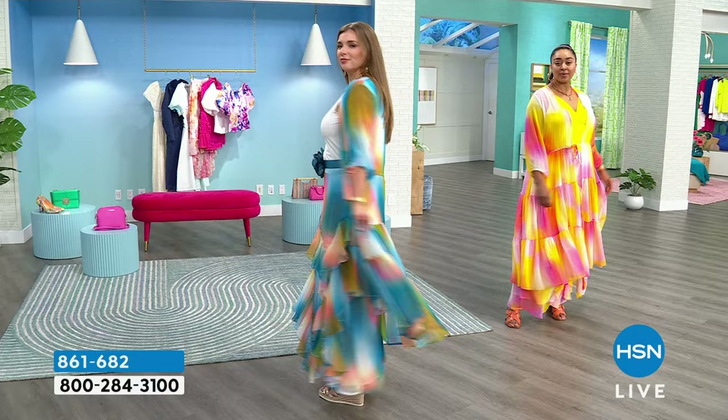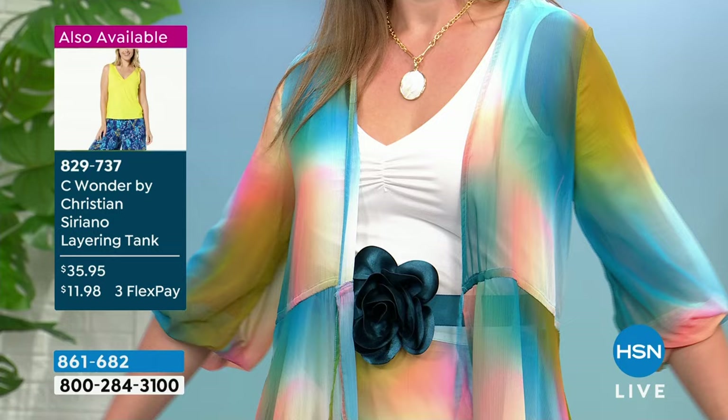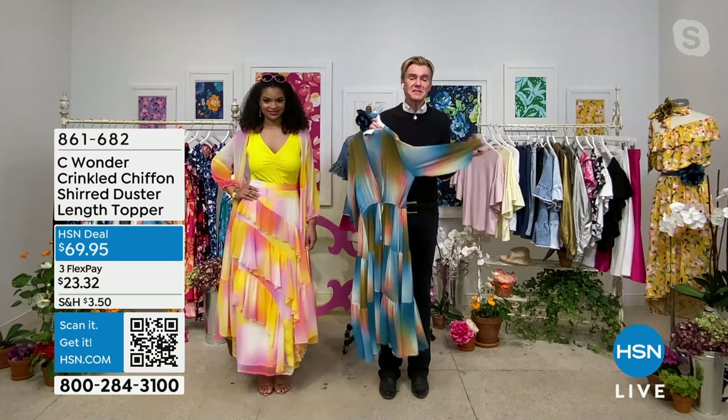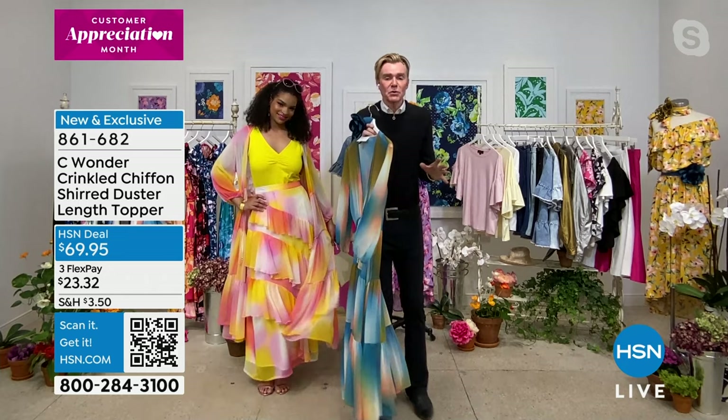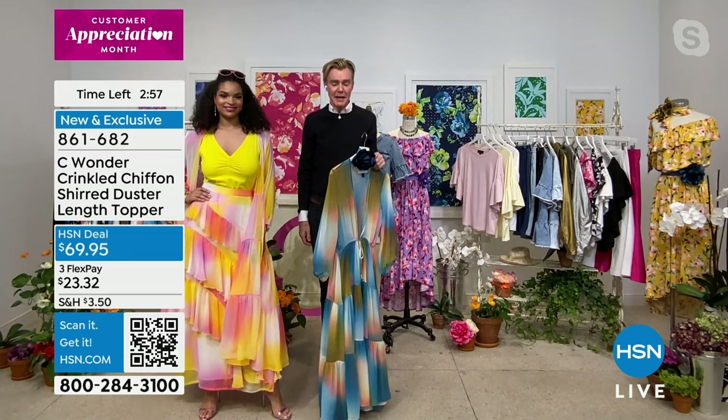We call it a crinkle chiffon, but it's not super crinkly — it just has a little bit of a weave into it so it looks like very expensive high-end silk chiffon. But it has all the attributes of being washable and tumble-dried. There's no place where someone won't ask who you are because it's truly just magical — isn't it just magical.